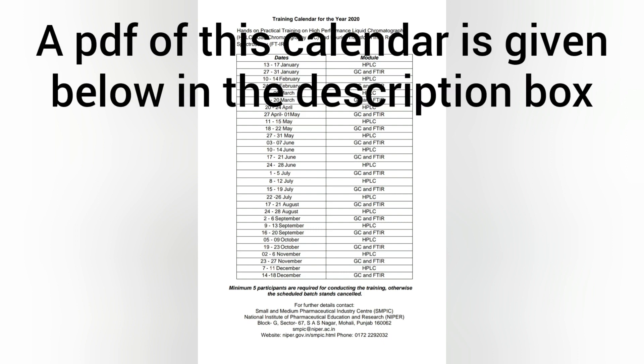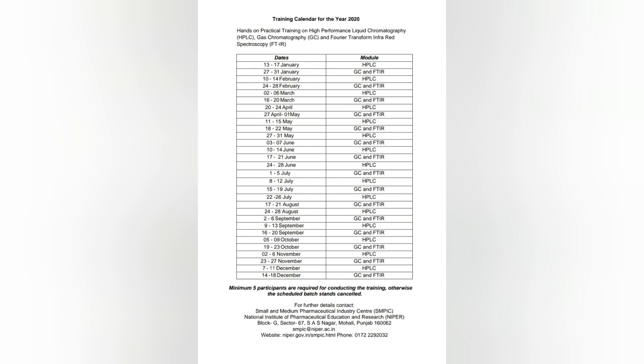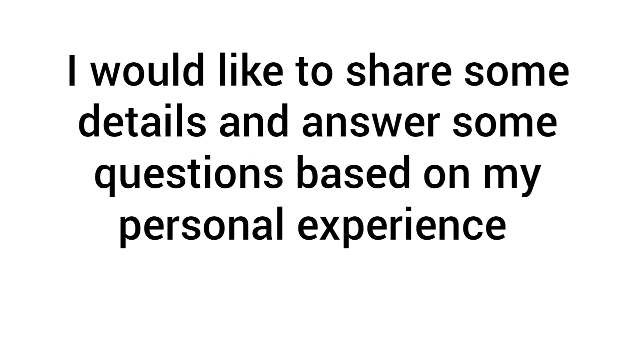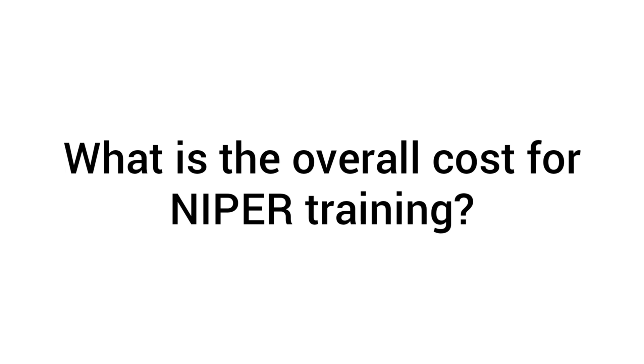At least look at the calendar so you will know what will happen — the calendar is fairly consistent each year. Since I have enrolled in this program, I want to share some details which I have personally gathered. Many people have a question: how much does the training cost?